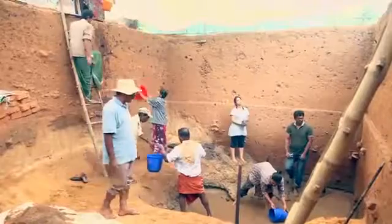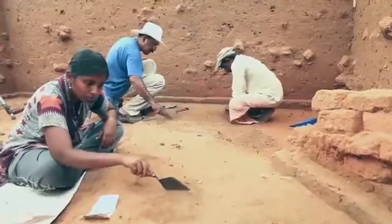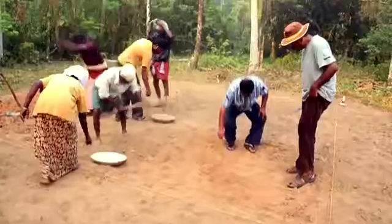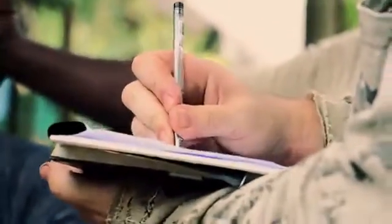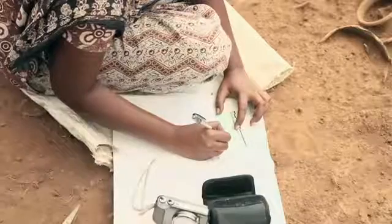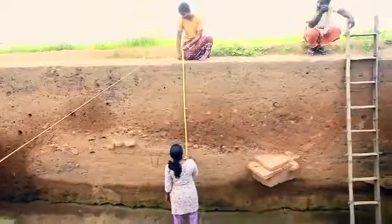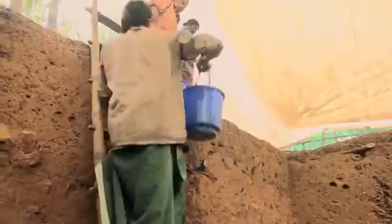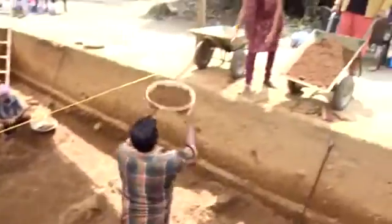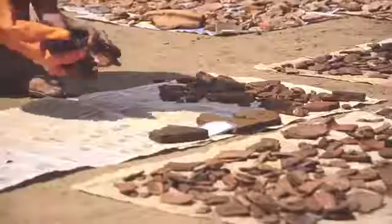Excavation is primarily a team activity that is meticulously supervised and documented at all stages. At Pattanam, it is conducted by a multidisciplinary team of researchers and trained laborers. The trench supervisor, usually an experienced researcher, is responsible for all documentation related to that trench. The trench assistants provide skilled support for various trench activities. The trained laborers help in the dig, remove the soil from the trench, sieve the soil, and perform other functions such as washing and drying the pottery.